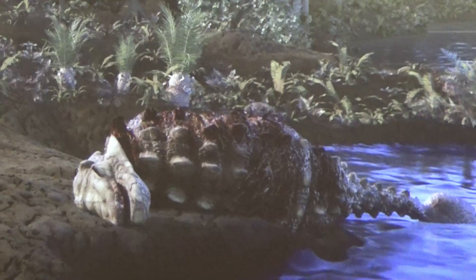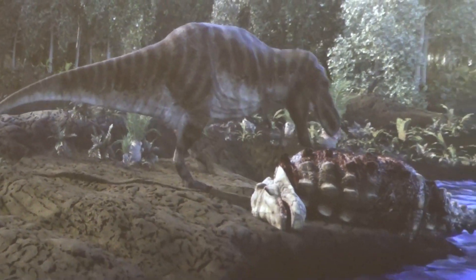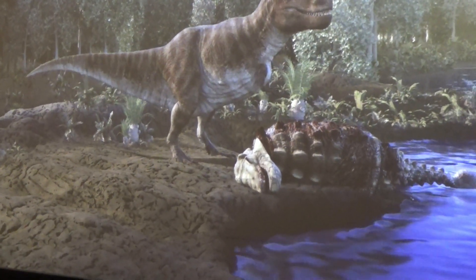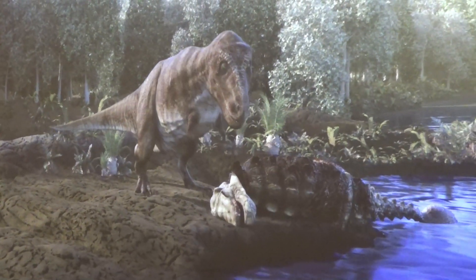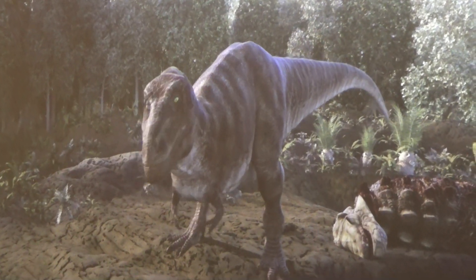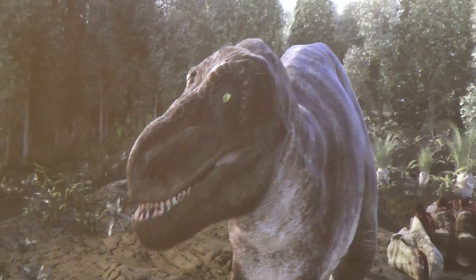That looks like a dead ankylosaurus. Here comes Sue. Sue wasn't above eating dead animals either — that's how she got the bathroom. She even went after fish. Look out, turtle. She pooped. Well, that's real. Sue liked her prey dead or alive. She smells us — she smells you, Cohen. You put on too much deodorant.